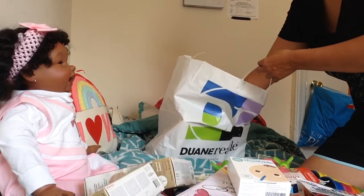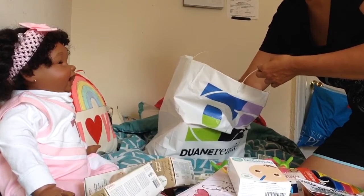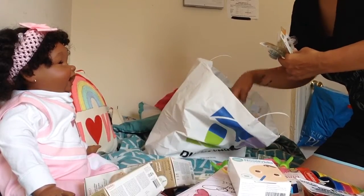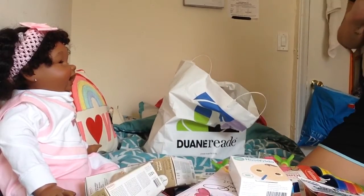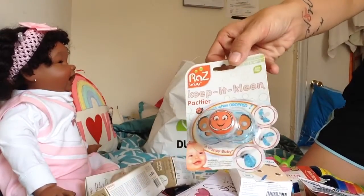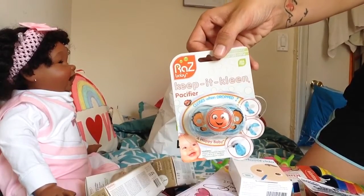Alright guys, we're coming to the end. The last three things I have are these Razz Baby pacifiers. I only paid about $1.50 for these and they're normally much more expensive.